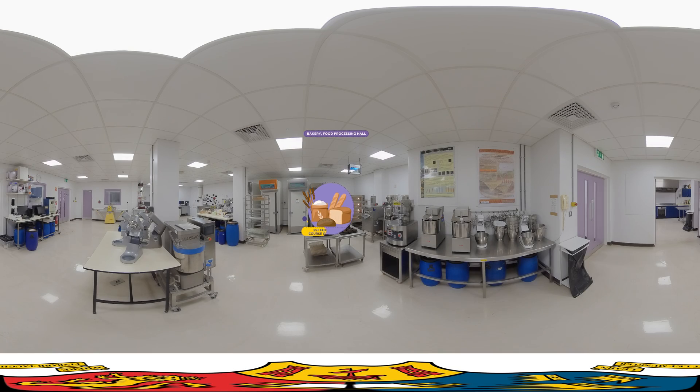We are here in the cereals processing area, also known as the bakery, which is part of the UCC School of Food and Nutritional Sciences. As a food science student at UCC, you will use a lot of high-tech equipment for food analysis and you'll apply scientific methods and principles to develop improved and original food products.